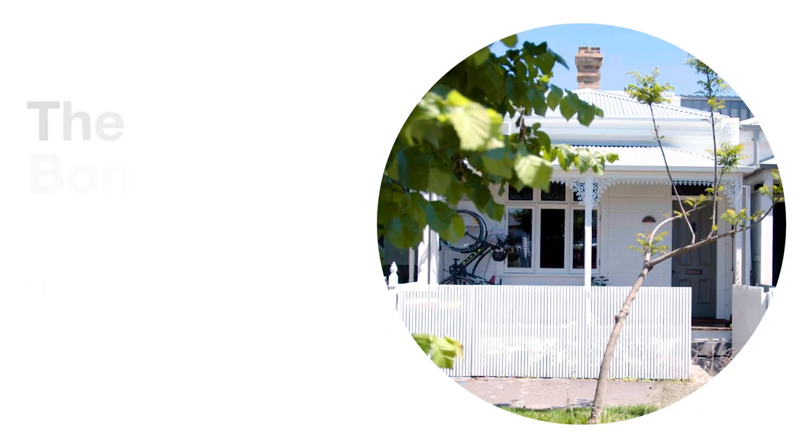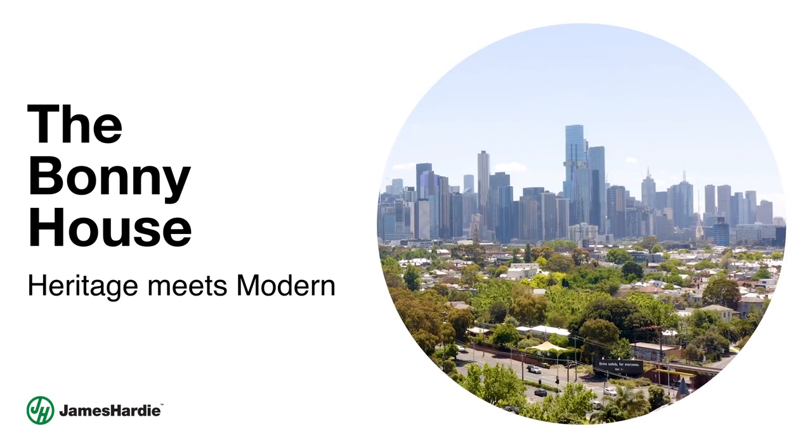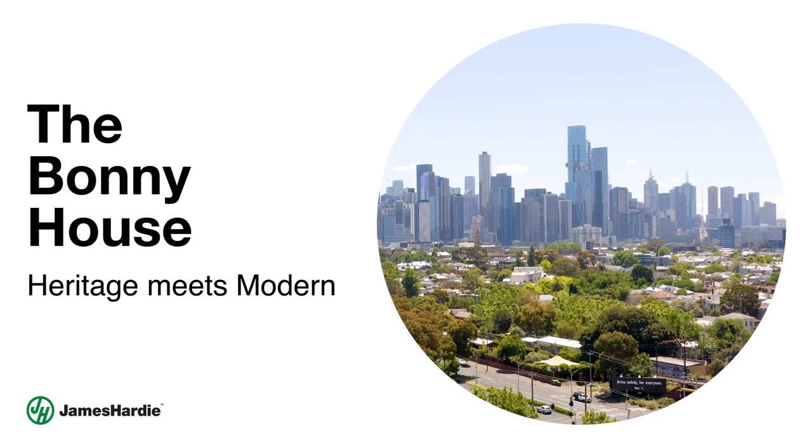Hey, I'm Ivy. I'm a renovator and developer. Welcome to the Bonnie House. It's a heritage terrace house in Albert Park that I've recently finished renovating.